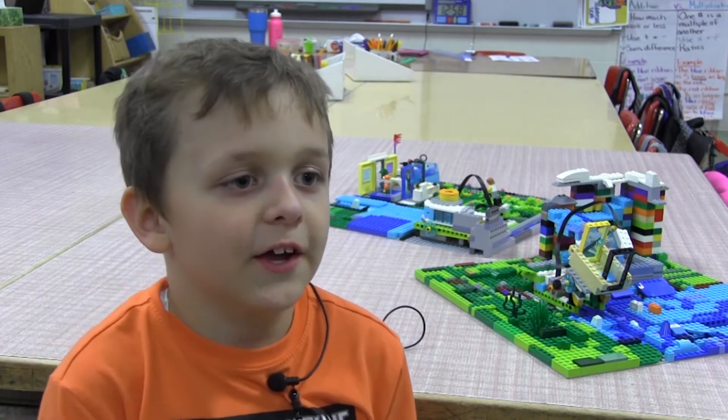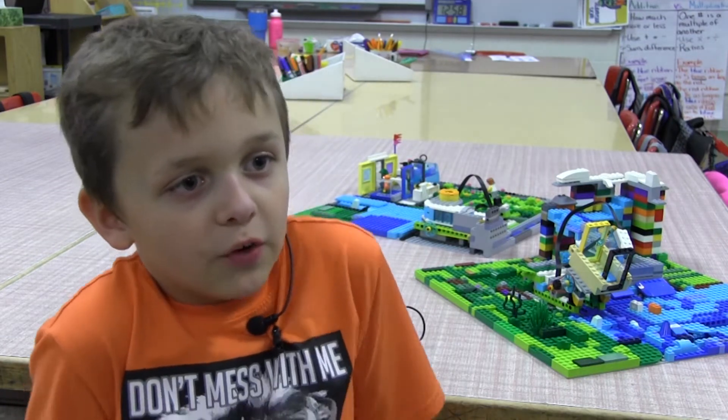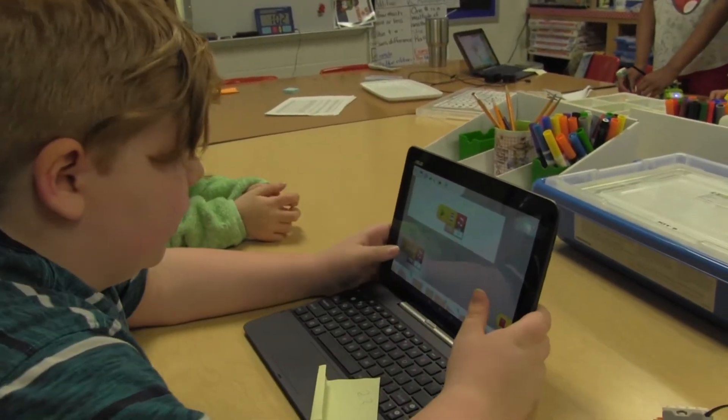My favorite part of the project was learning to build and create with Legos and motorizing the Lego inspire model with gears and rubber bands. Once we had a motorized piece built with Legos, students would then go onto a tablet and use the Lego WeDo 2.0 software in order to program that piece.